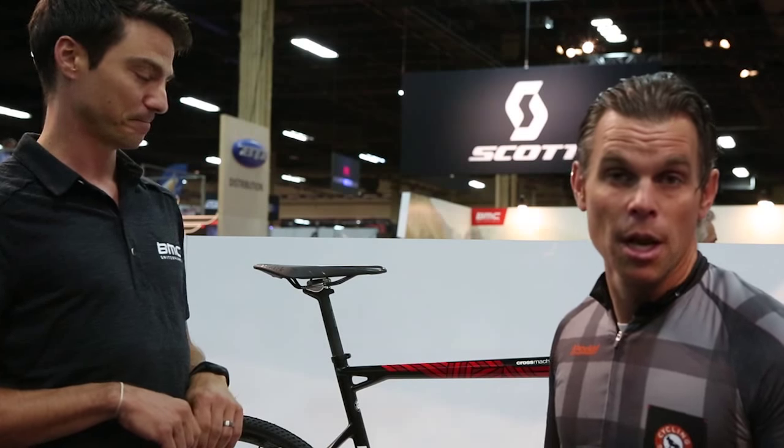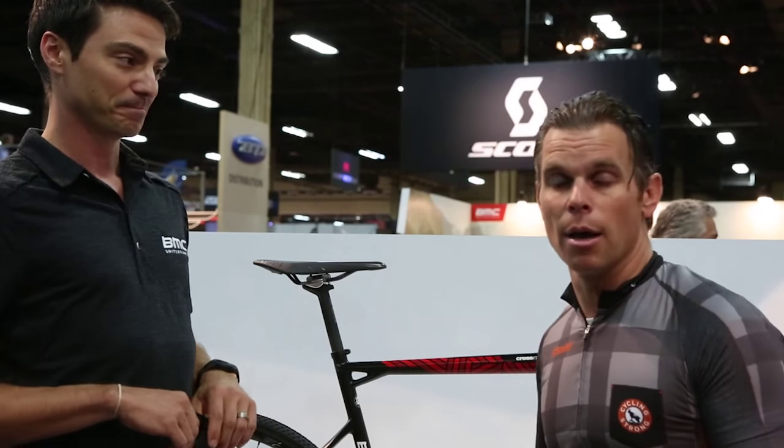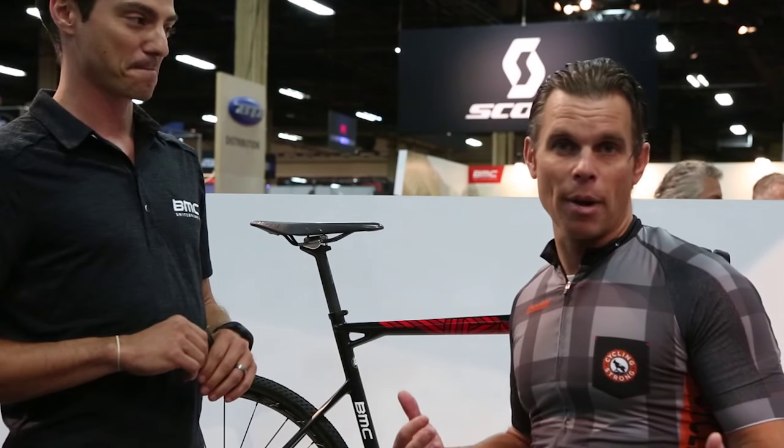Awesome. So minor changes — the bike's absolutely awesome. Once again, I love the one-by, so I wouldn't change that for anything. I love to be able to change it for different races and stuff like that. But this bike has absolutely been great.